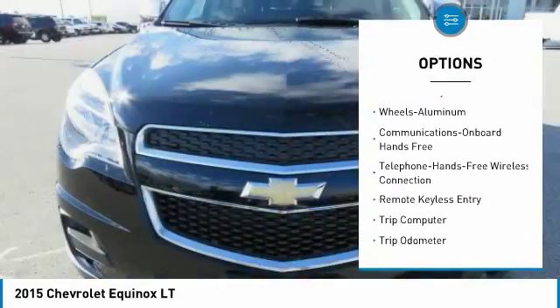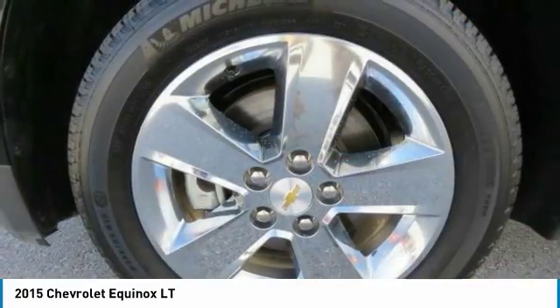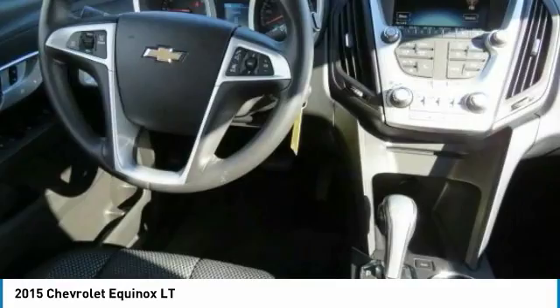Bluetooth wireless data link for hands-free phone, air conditioning, power steering, aluminum wheels, cruise control, rear defrost, AM FM stereo radio.